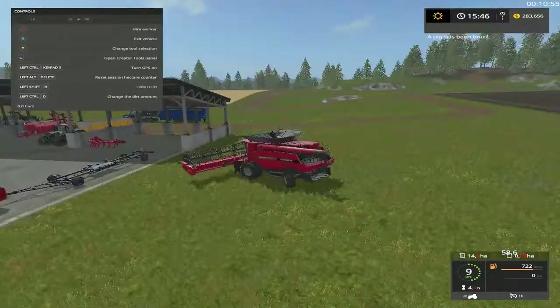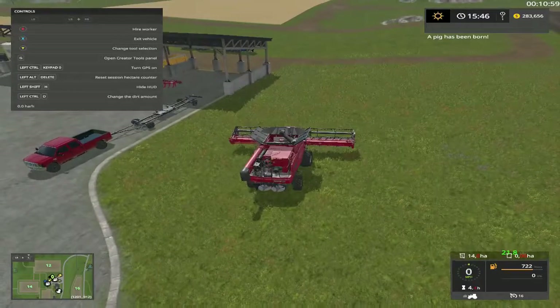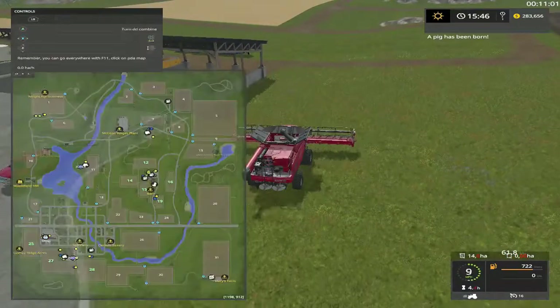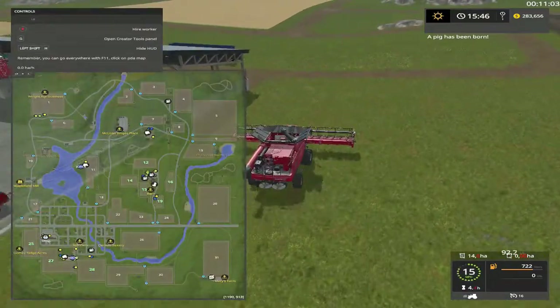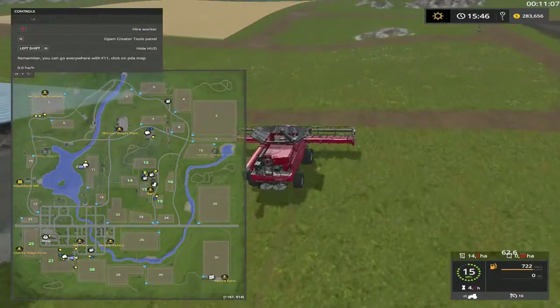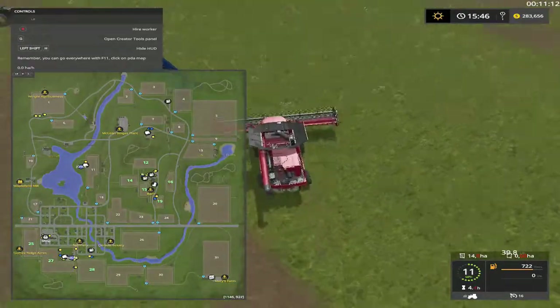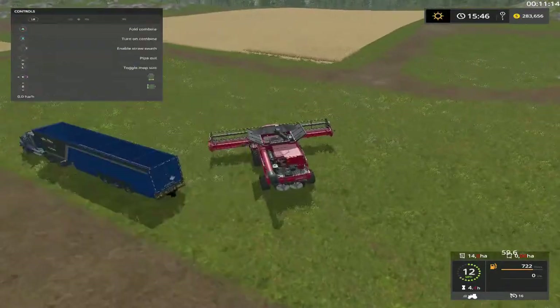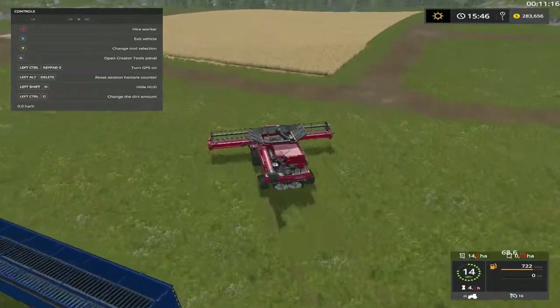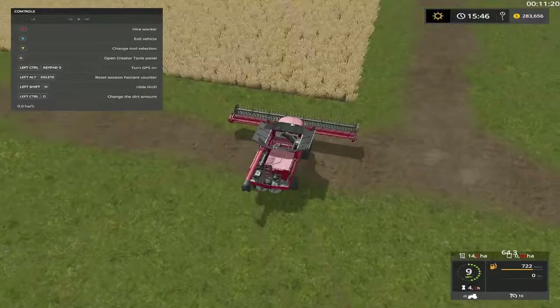Coming in a little bit crooked — I always was told I was born crooked, just kidding folks. As you can see we own fields 25, 27, and 28 down the bottom, and up here at the top: 12, 14, 15, 16, and 19. Got a couple of things I need to do with this money, but I also want to pay the bank back.